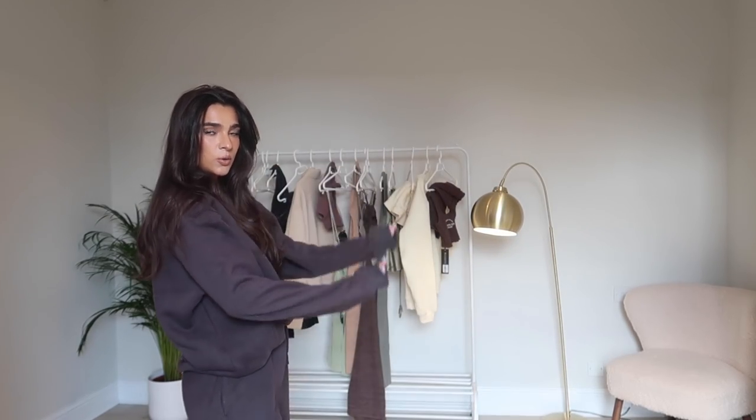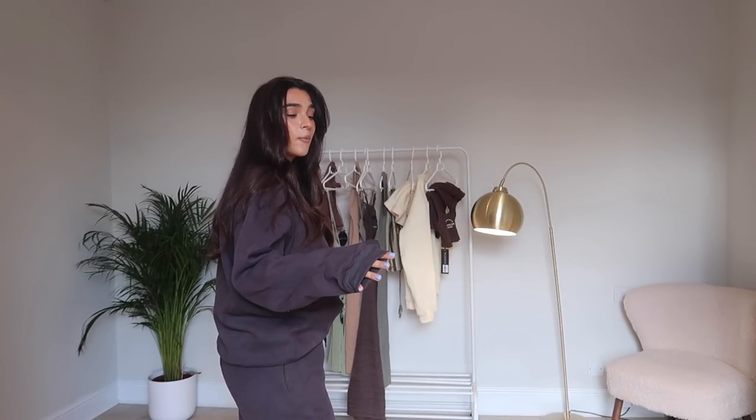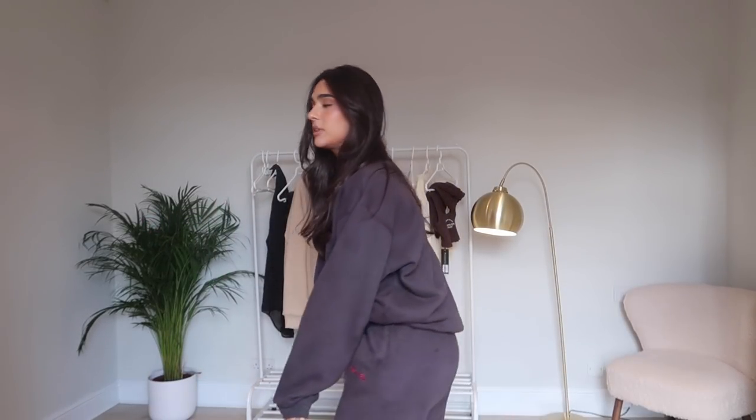Hey guys, welcome back to another haul! Today's haul is going to be with White Fox. You guys will probably see some of these items and be like, 'That's where that was from!' If you guys follow me on Instagram, you'll probably see that I wear quite a few of their bits quite often. This one is in collaboration with them, which is incredible because I wear them all the time.